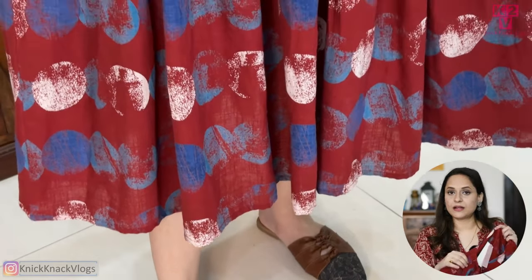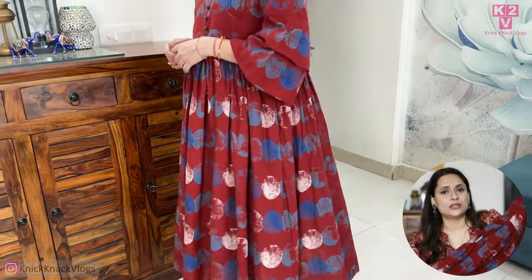It's true to its size. This is also a good dress — you can wear it as a dress. Let's move on to the next dress, which is my favorite.